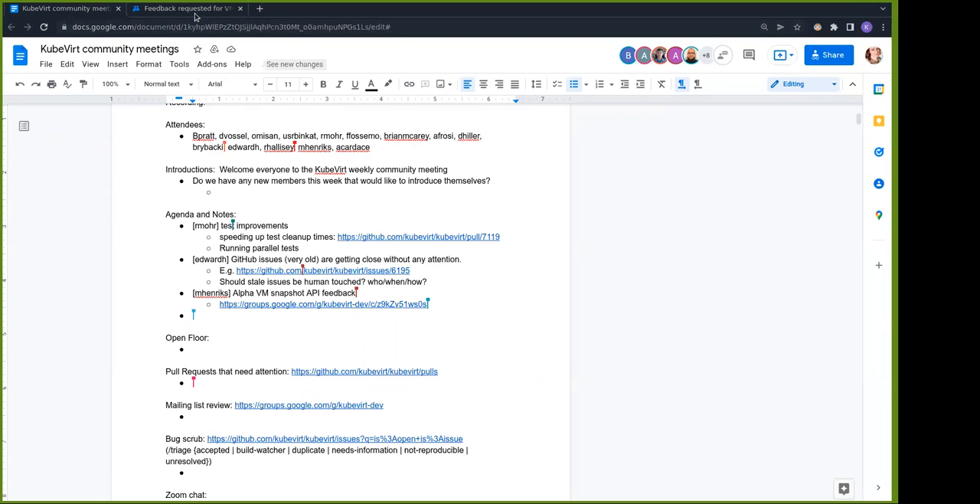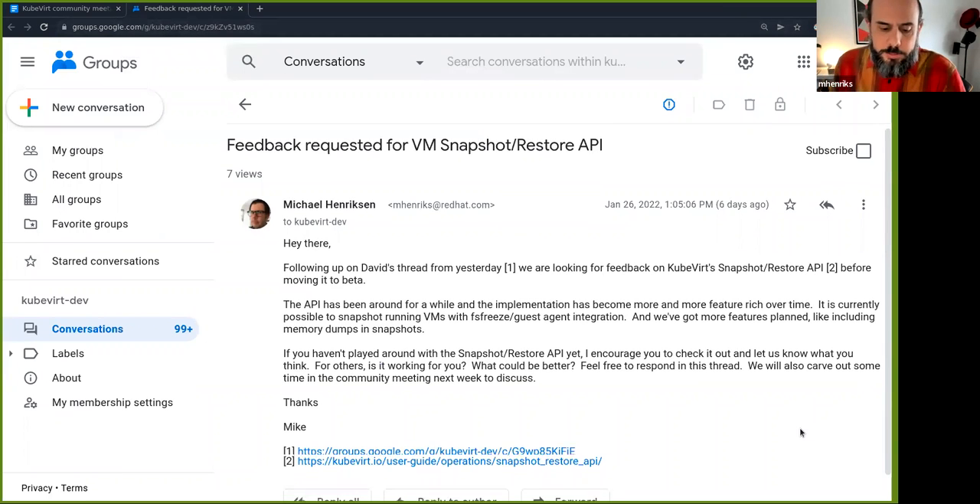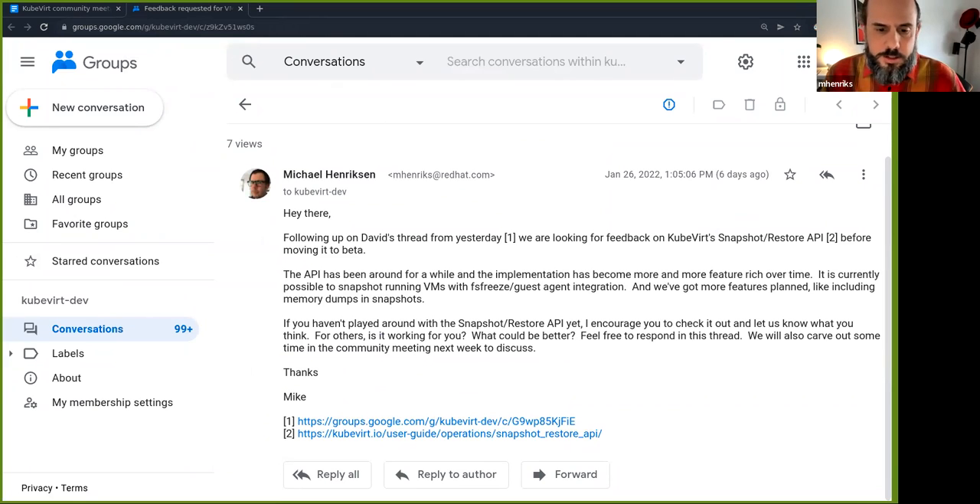Next: alpha VM snapshot API feedback. I mentioned this briefly last week and sent a message out saying we'd discuss it here. I haven't heard from anyone, so maybe someone here has some feedback on the snapshot API. Basically it's been in alpha for a while — it has been evolving slowly from only supporting offline VMs to now supporting online VMs with filesystem freeze integration. It's pretty robust, and we want to add even more functionality, but it's still feature-gated and we haven't heard much from the community about it.